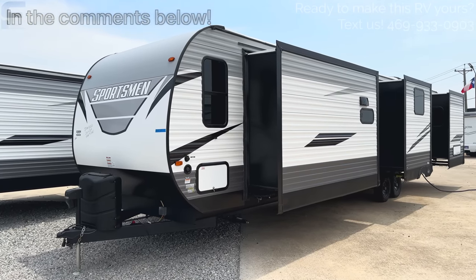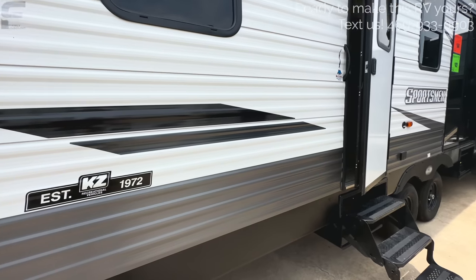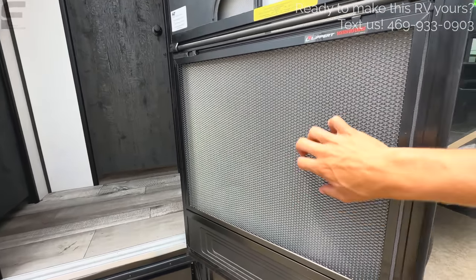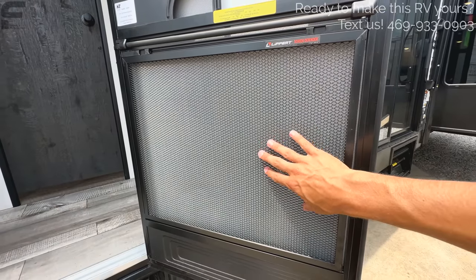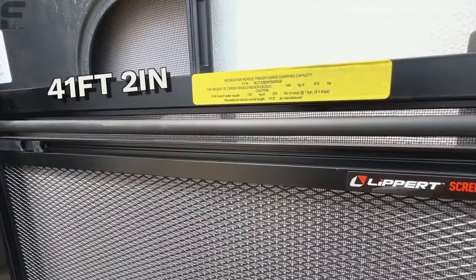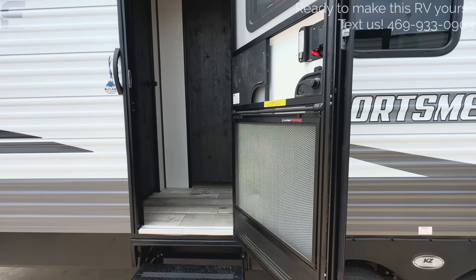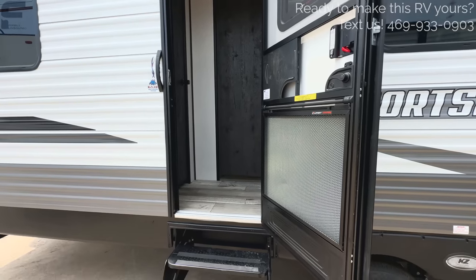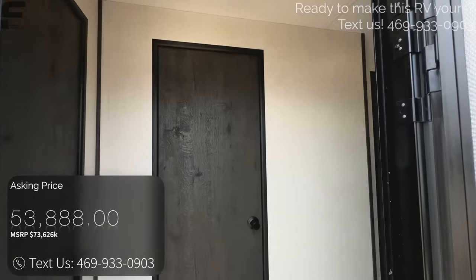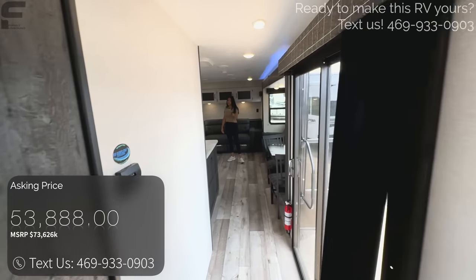Let's go take a look at the inside. This is a KZ product — KZ was established in 1972, so they have been around for a long time. One thing I like that was definitely unnecessary but they did anyway is this screen defender — a metal gate that protects your screen from pets. This is 41 feet, two inches, making it one of the longest travel trailers we have ever seen. The sales price is just a little over $50,000. If you're interested, text us at the number on the screen for exact purchasing information.